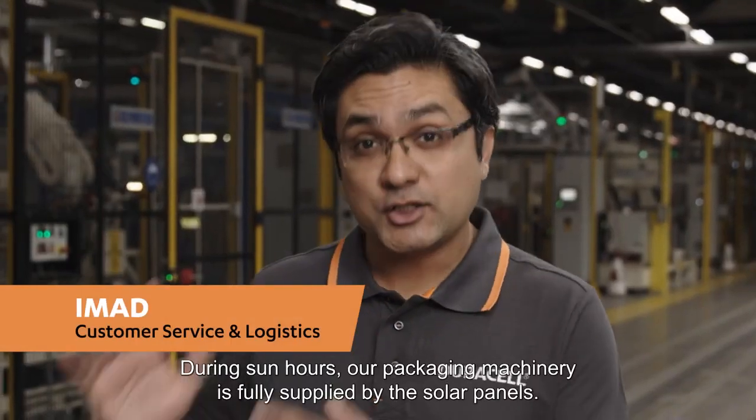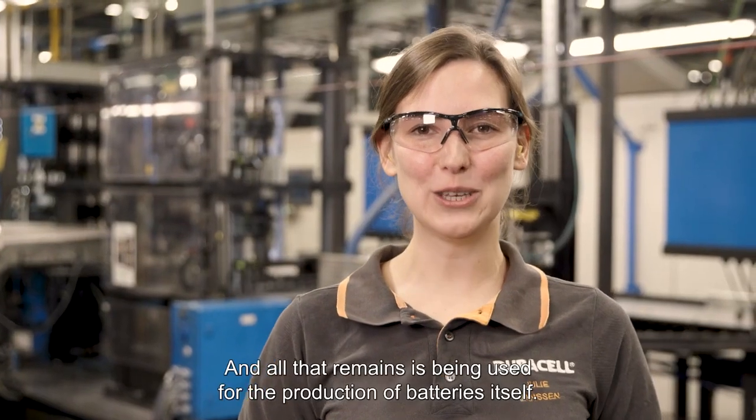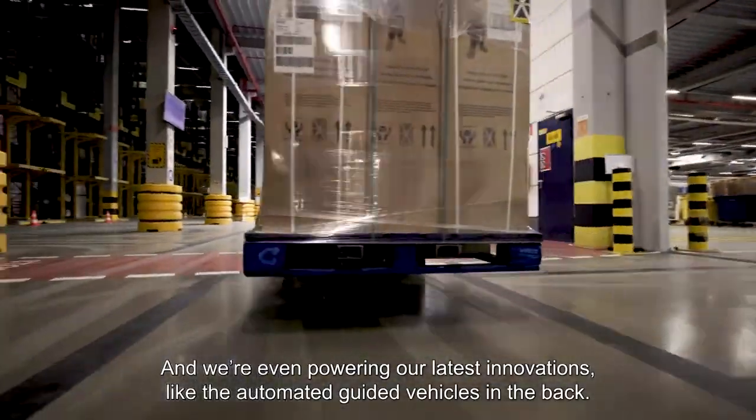During sun hours, our packaging machinery is fully supplied by the solar panels, and all that remains is being used for the production of batteries itself. We are even powering our latest innovations like automated guided vehicles in the back.